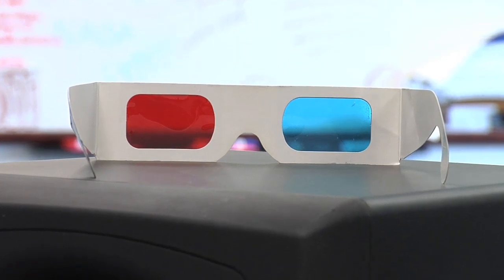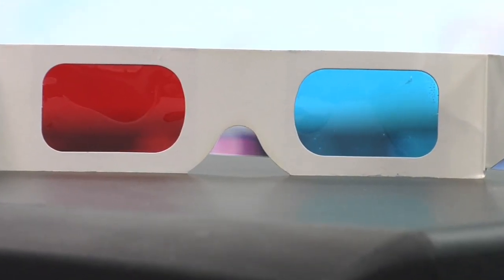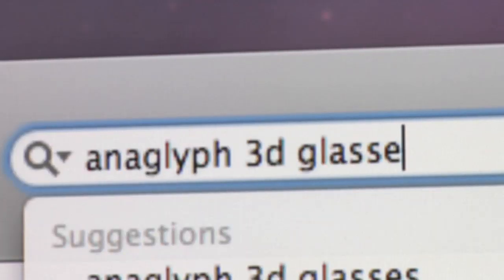For full enjoyment of the 3D segment of the following video, you'll need a pair of red and blue 3D glasses like these. For sources of these glasses, do an internet search for Anaglyph 3D glasses.